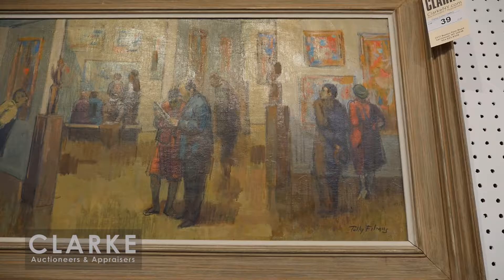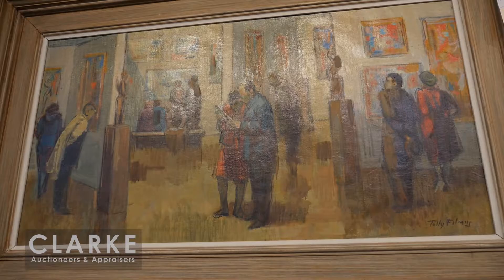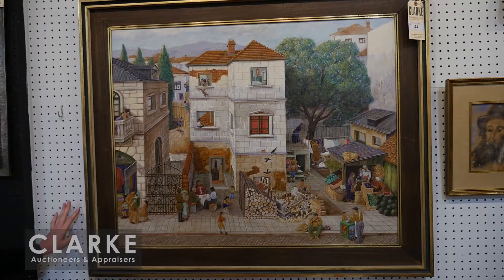Now I'd like to show you a work by Tully Filmus - a painting called 'Sunday in the Museum.' Filmus was a New York-based artist and many of his paintings depict museum subjects. This is a really fun painting for art connoisseurs and art lovers - one of his figure and genre paintings that he's well known for. This is estimated at two to four thousand.